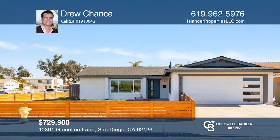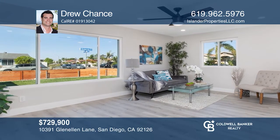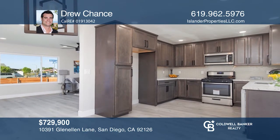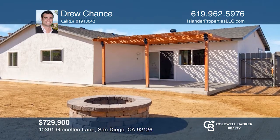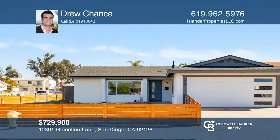This corner lot home is on a peaceful street in Mira Mesa, close to dining, shopping, and Hourglass Park. The home has been extensively remodeled, featuring an open floor plan with large windows to allow natural light and an updated kitchen with stainless steel appliances. Entertain in the front and backyards. Don't miss your chance — plan a tour with Drew Chance today.